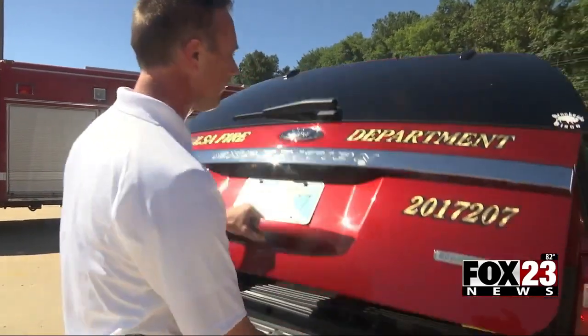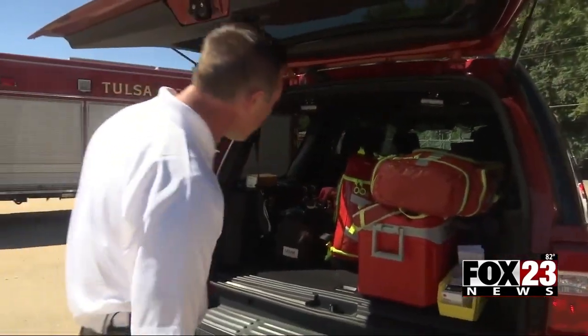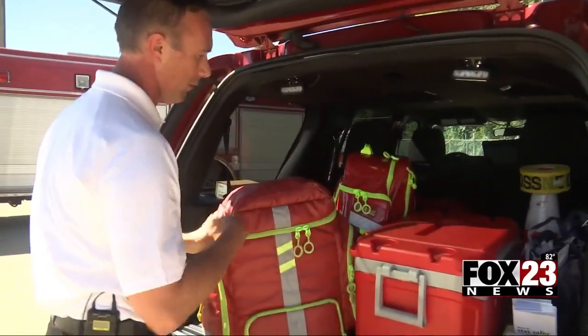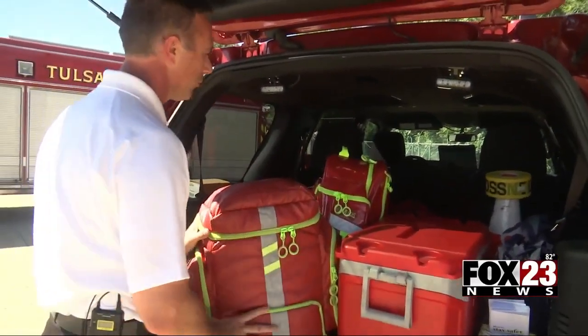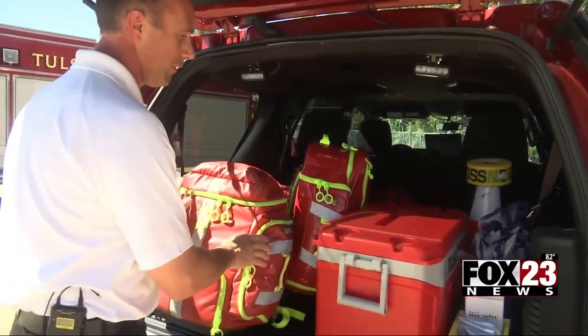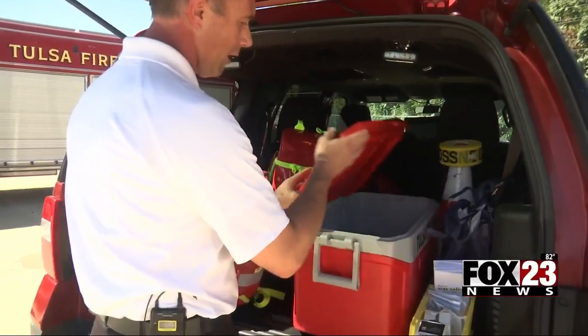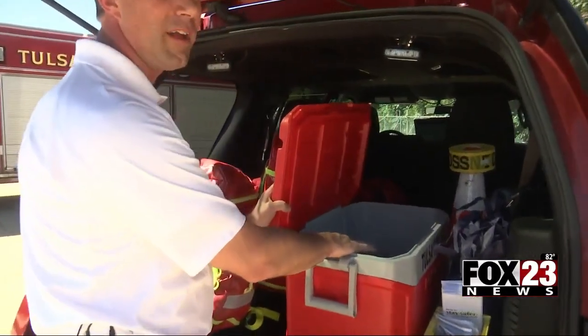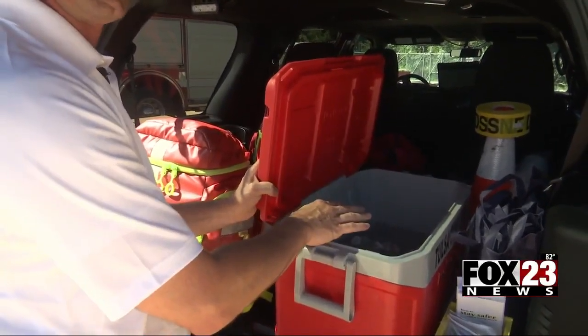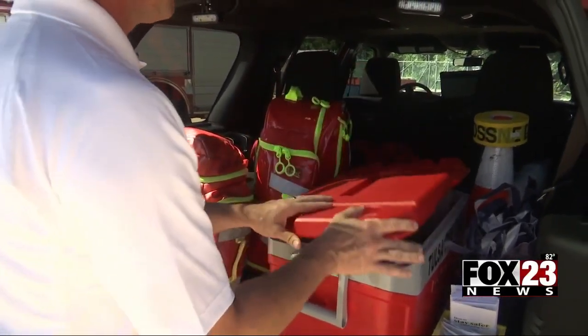This is our unit here. This is some of the same complement of medical gear that you would see on a fire truck or in an ambulance. We have our medical gear to take care of any medical call that would come in, along with a monitor. We also have ice cold water, so on hot days like today, if someone needs water when we're out on a call, we can make sure they stay hydrated.